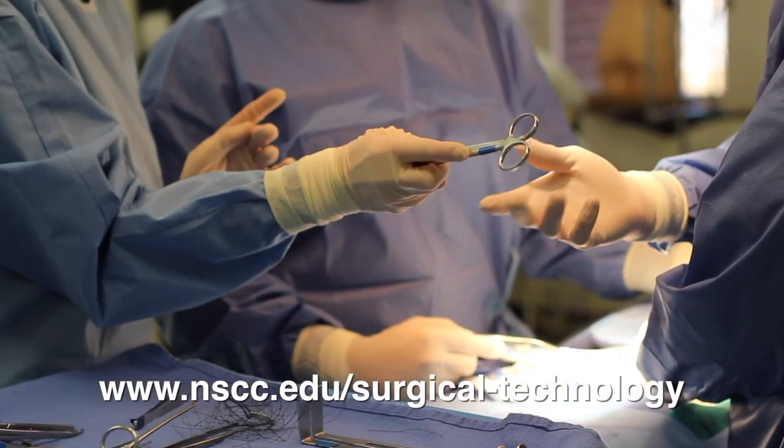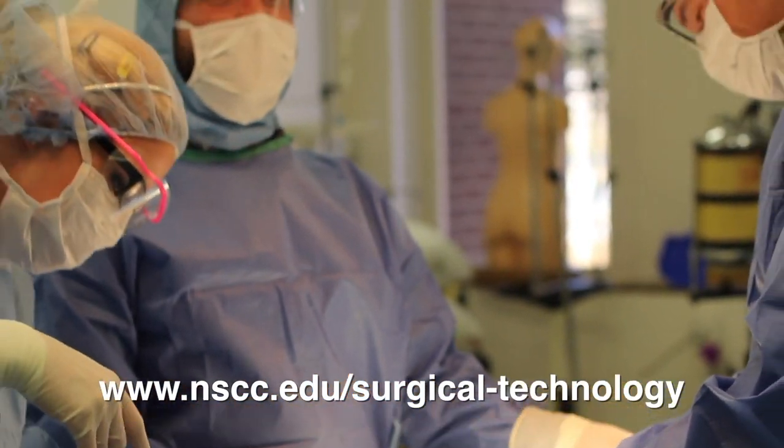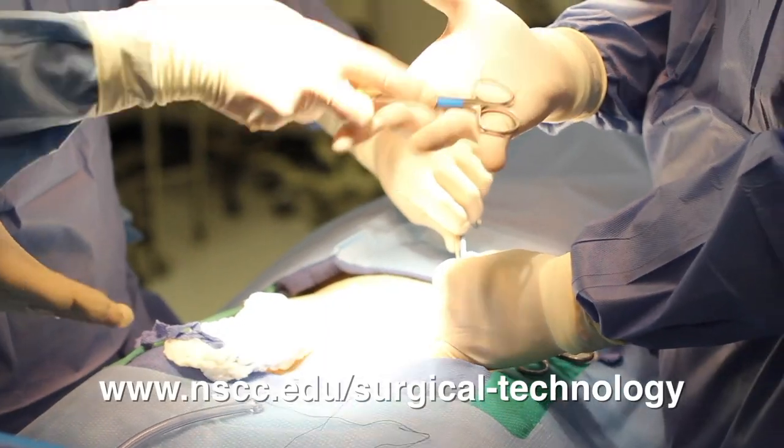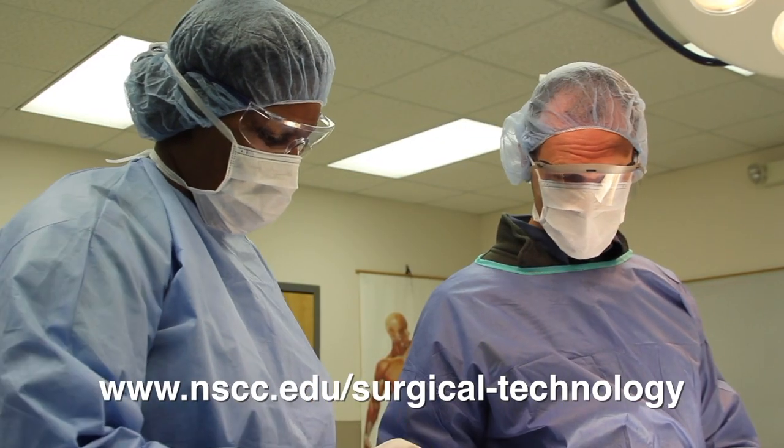A Surgical Technologist is a healthcare professional who works in the operating room. They are primarily responsible for providing the instruments and supplies to the surgeon as they need them. If you've seen them on TV, you probably recognize them as the person handing instruments to the doctor to facilitate the procedure.